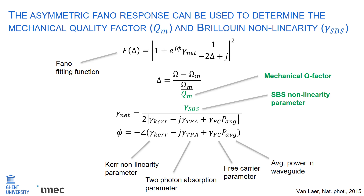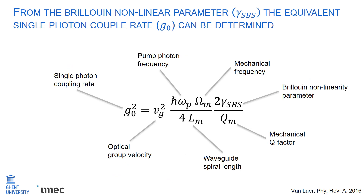By fitting the Fano resonances, the key figures of merit of SBS can be extracted. The fitting function for the asymmetric Fano response is shown in the topmost equation, where delta represents a normalized frequency containing the mechanical frequency omega_m and the mechanical quality factor Q_m. Gamma_net represents the net nonlinearity in the silicon waveguide, which contains the SBS nonlinearity parameter, the Kerr nonlinearity, two-photon absorption, and the free carrier parameter. The Kerr nonlinearity is obtained from numerical simulations, whereas the two-photon and free carrier parameters are obtained from literature. By fitting the Fano response, the mechanical quality factor and the SBS nonlinear parameter gamma_SBS can be extracted. In the field of cavity optomechanics, the equivalent single-photon optomechanical coupling rate G0 is used, and can be calculated from the extracted gamma_SBS, mechanical quality factor, and mechanical frequency using the conversion formula shown. The optical group velocity is determined from numerical simulations.